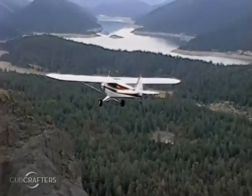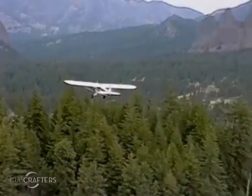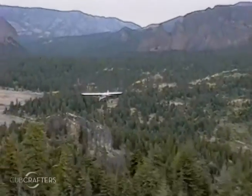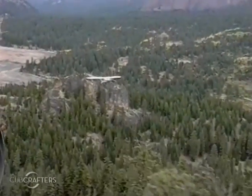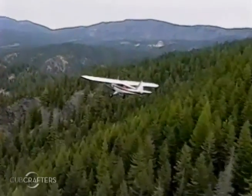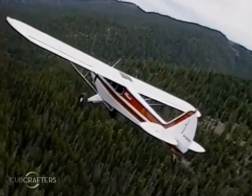Most of these guys that were running into problems up north we assumed were below 1,000 feet, tree-topping it, looking for animals. When we discovered the anomaly, if you were sharp you could get out of it in about 800 feet. If you weren't, usually it was 1,100 to 1,300 feet to recover. So if you're tree-topping it below 1,000 feet or 500 feet, the chances are you're not going to get out of it.